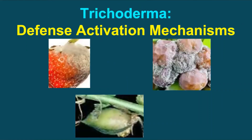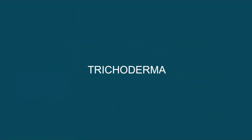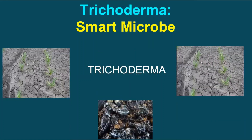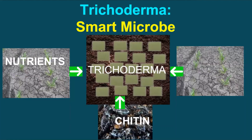Trichoderma activates plants to produce chemicals which enable the plants to control some infections above the ground. For example, grey mold disease caused by Botrytis, an above-ground fungus, is sometimes controlled by Trichoderma. Trichoderma is also known as a smart microbe. Under adverse conditions, most microbes die due to starvation. However, Trichoderma can take nutrients from soil, chitin from fungi, or cellulose from plants that are difficult for other organisms to break down. Some strains of Trichoderma produce siderophores that bind with iron and make it unavailable to other fungi, totally inhibiting their growth and causing them to die.